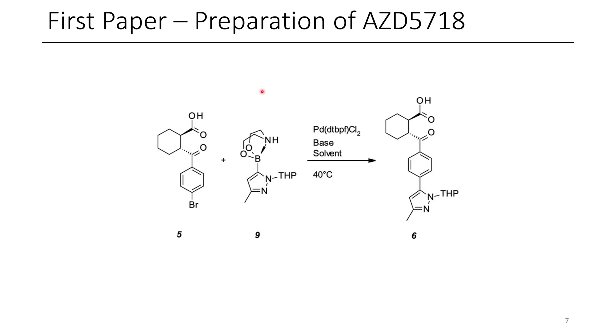Once they'd identified a suitable route to prepare compound 9 on scale, they were able to use this and finally prepared 2,300 kilograms of their API, AZD5718.